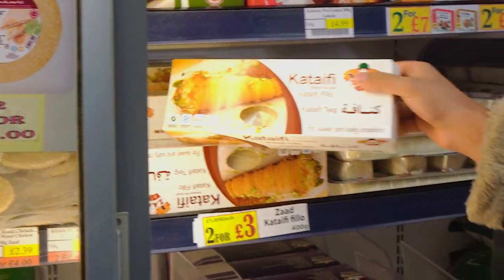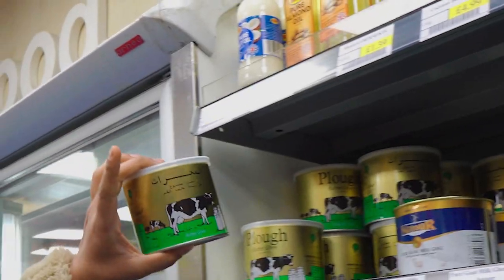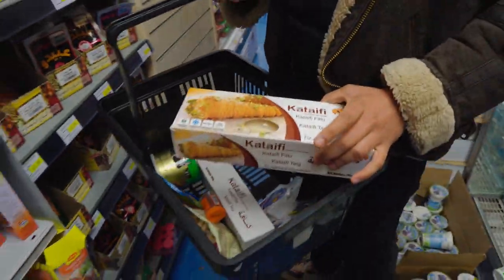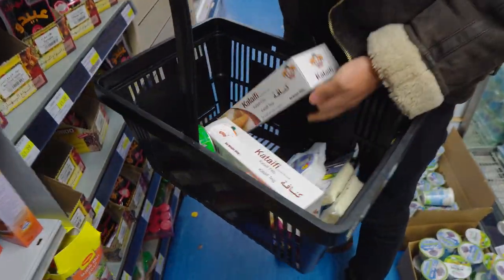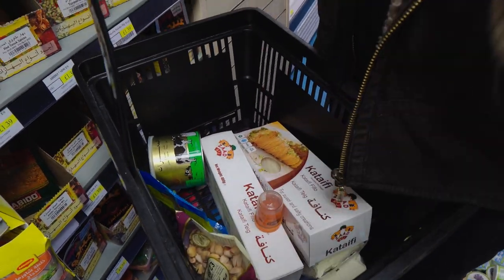We have the katafi — it will always be in the freezer section, sometimes in the fridge. Now, very important, very unhealthy, but very important — we're going to use some ghee. We have the frozen katafi pastry, we have our ghee, we have most of our cheese, food coloring, pistachio for the top, cardamom for the syrup, and sugar and water we've got at home. I don't think we're going to buy water from here.